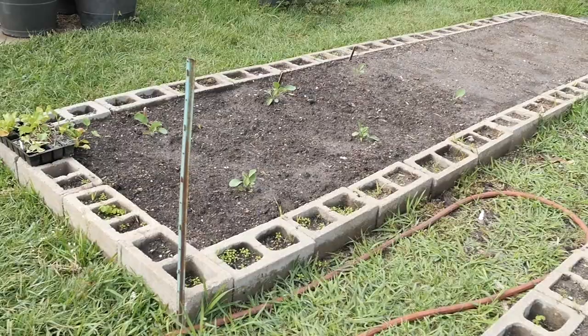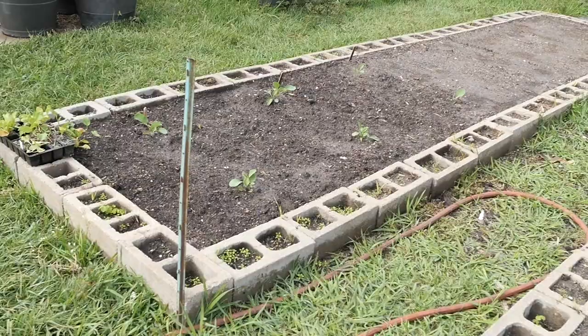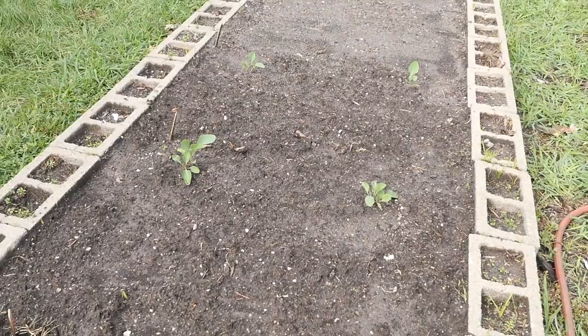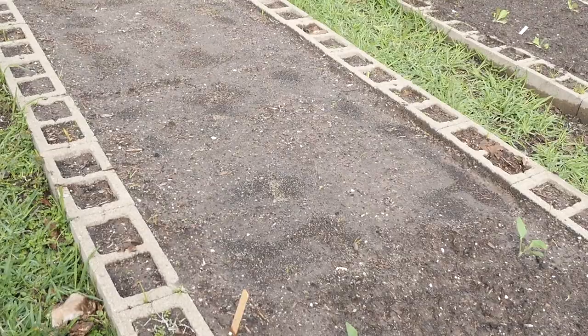Over here, my cauliflower is looking pretty healthy. Got my backups right there in case I need them. I grew cauliflower a couple years ago very successfully, so we're going to grow six more here. These carrots right here though, I think they're done for — I haven't seen any coming up.